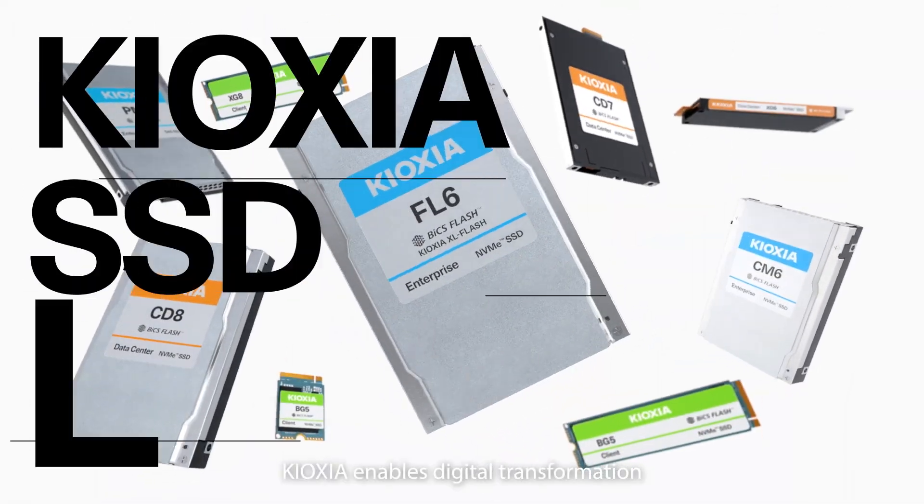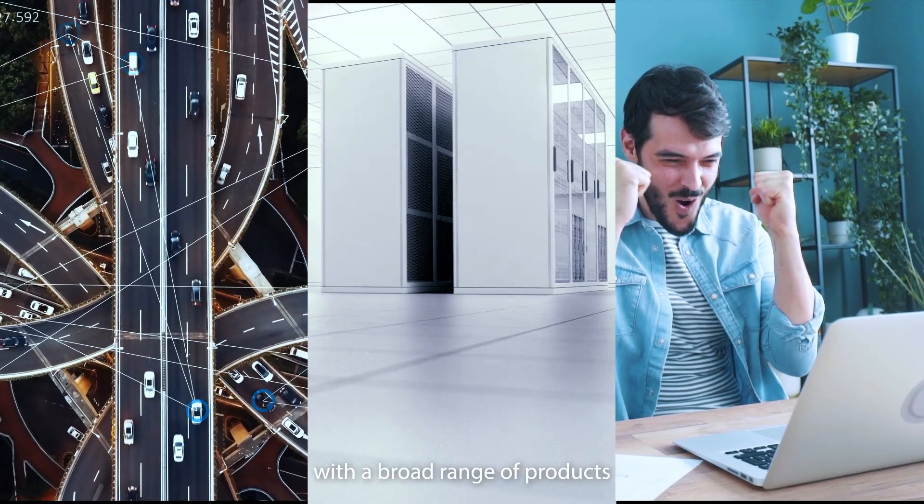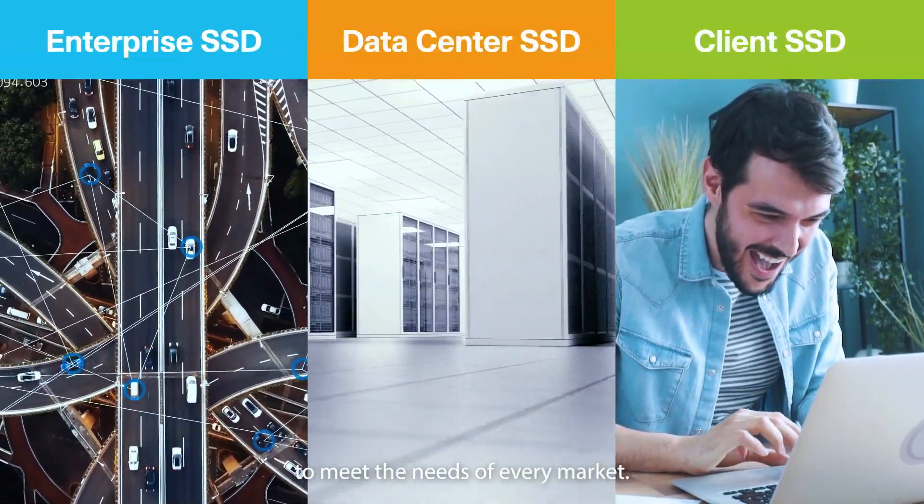Kyoxia enables digital transformation with SSDs that store data at warp speed, with a broad range of products to meet the needs of every market.